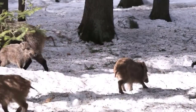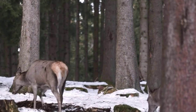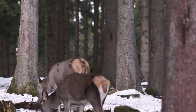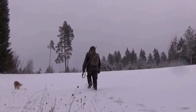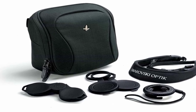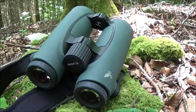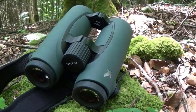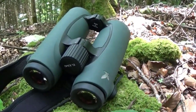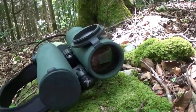The binoculars are also lightweight, making them ideal for extended use without causing fatigue. The optical performance of the EL Swarovision binocular is truly outstanding. It employs Swarovski Optic's innovative Swarovision technology, which incorporates high-definition HD optics, field flattener lenses, and fluoride-containing lenses. These advanced features work in harmony to deliver exceptional image clarity, color fidelity, and edge-to-edge sharpness. Users can expect a vivid and immersive viewing experience, even in challenging lighting conditions.